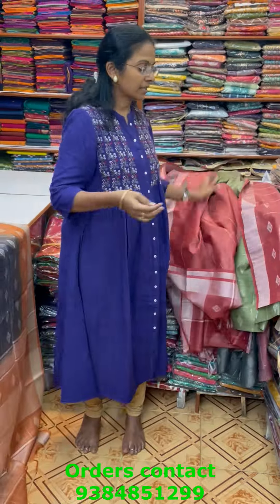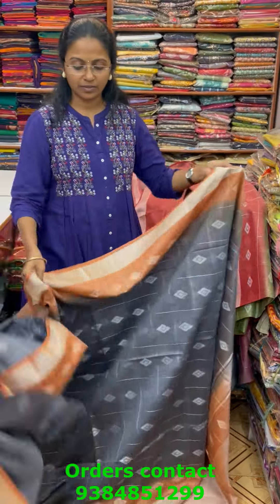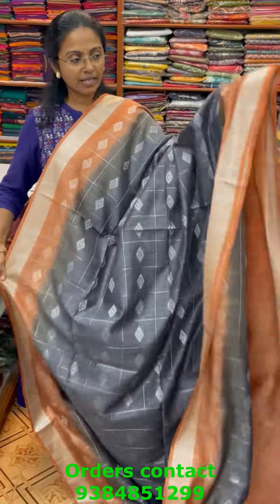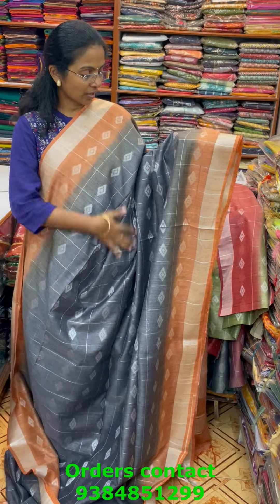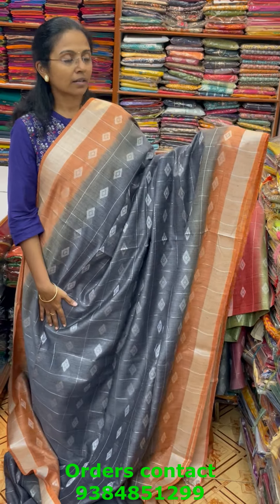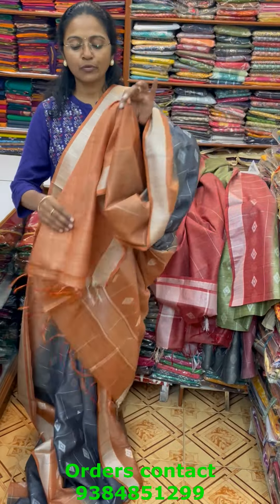The next color in the same pattern is gray with rust combination — beautiful steel gray with rust combo. The pallu of the saree is this and the blouse for this saree is in contrast.